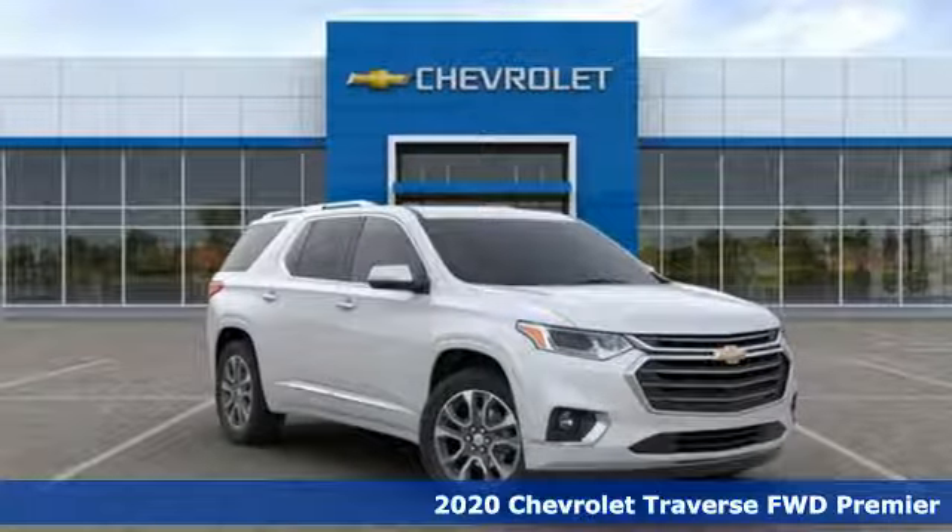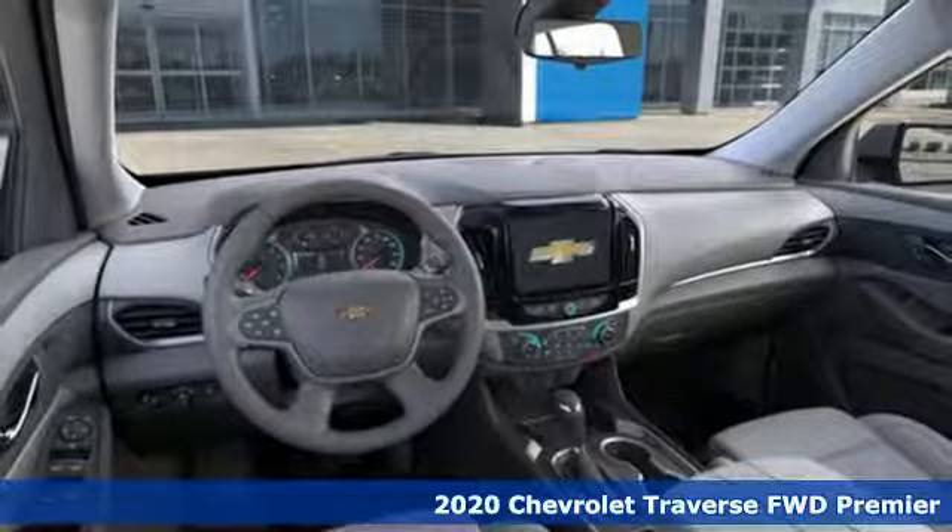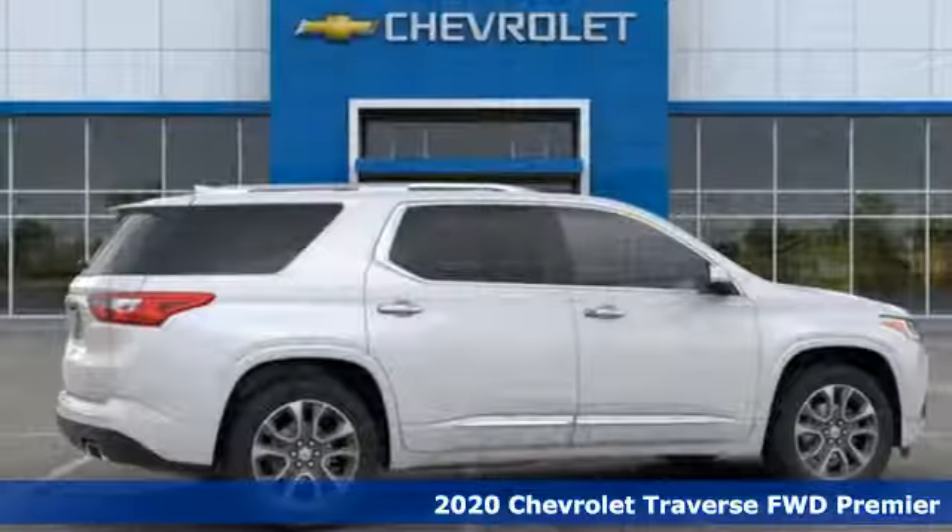It's a new 2020 Chevrolet Traverse. There's so much room in this Traverse that those driving the competitor's cars are filled with cargo envy.